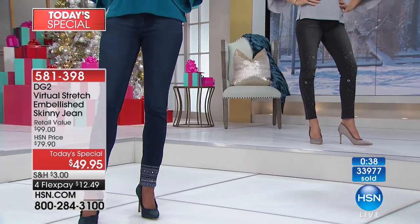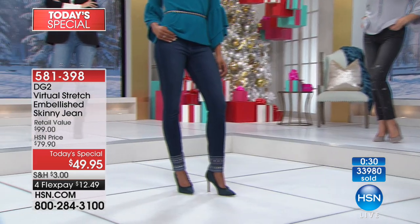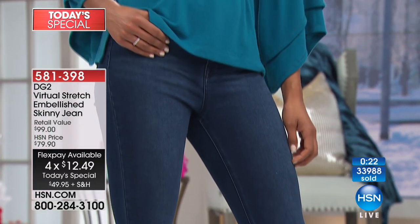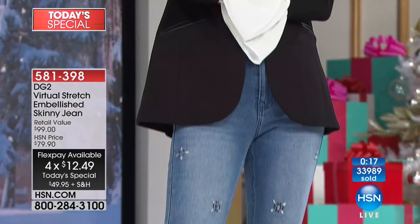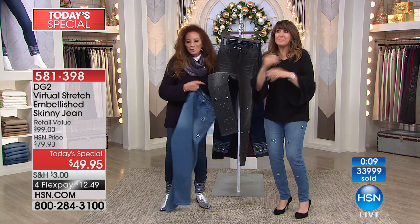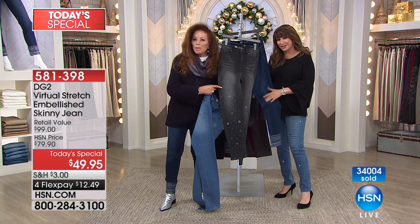45 seconds left on that clock. Four flex payments at $12.49. I hope you'll get a couple of pairs, because once you put that virtual stretch on, you'll wish you'd gotten the indigo too. Fewer than 800 available in gray now — it's going. We are about to hit 34,000 pairs. Gone since midnight, and it's just 1:30 p.m. on the East Coast. The vast majority are gone, so please join us if you'd like these. Quick break and then come right back for more Original DG2 — run to your phone for the gray.